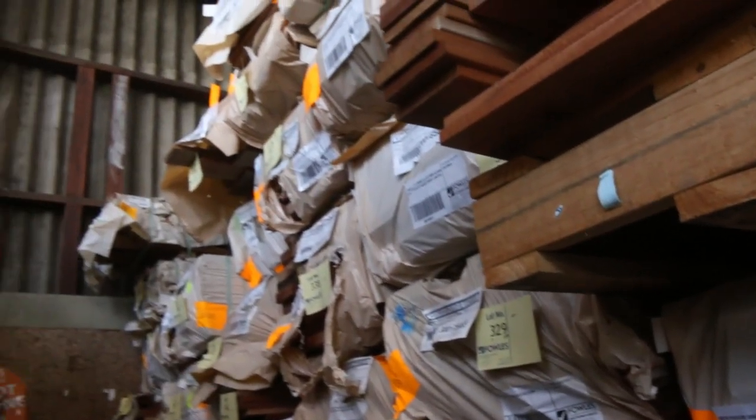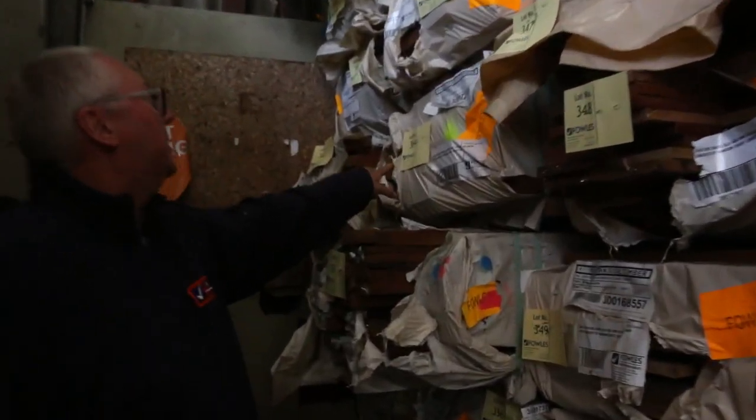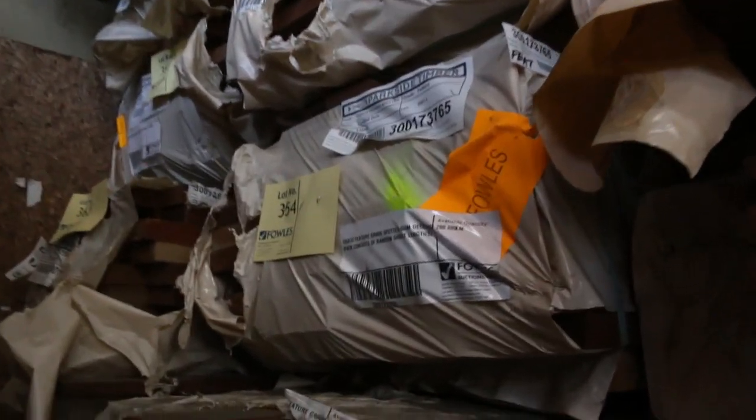We've also got some 135 by 32 decking as well, such as this pack here — Lot 354, a nice pack of mixed hardwood. And I'm pretty sure there is a pack or two of spotted gum in that size also.